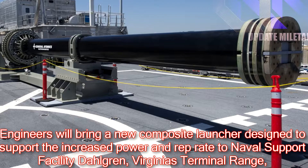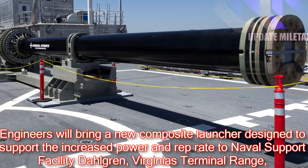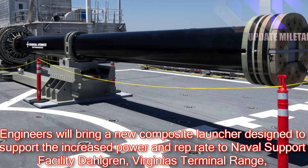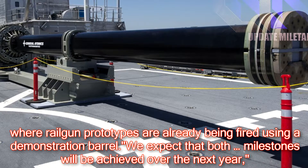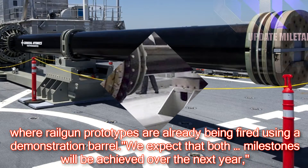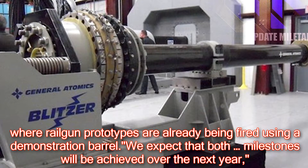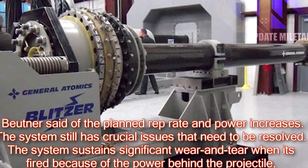Engineers will bring a new composite launcher designed to support the increased power and rep rate to Naval Support Facility Dahlgren, Virginia's terminal range, where railgun prototypes are already being fired using a demonstration barrel. We expect that both milestones will be achieved over the next year, Butner said of the planned rep rate and power increases.